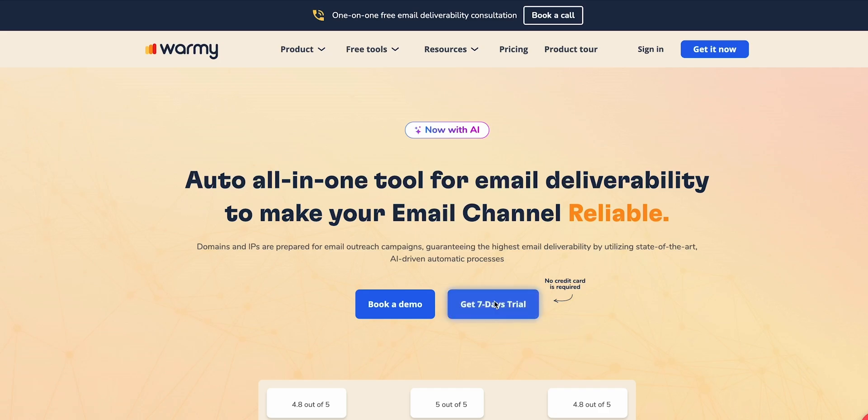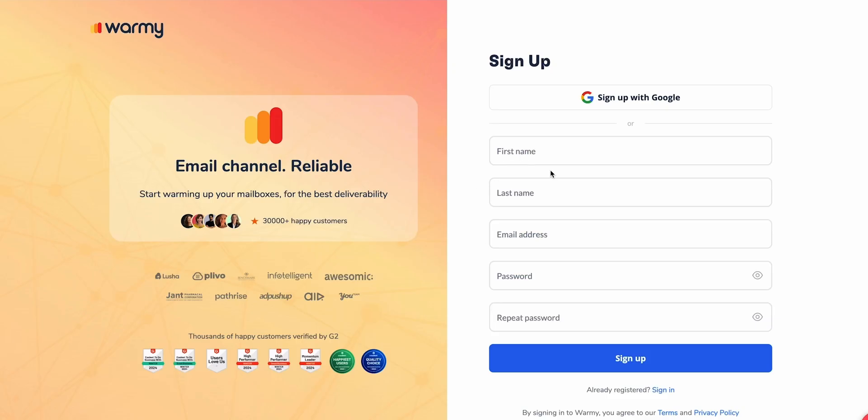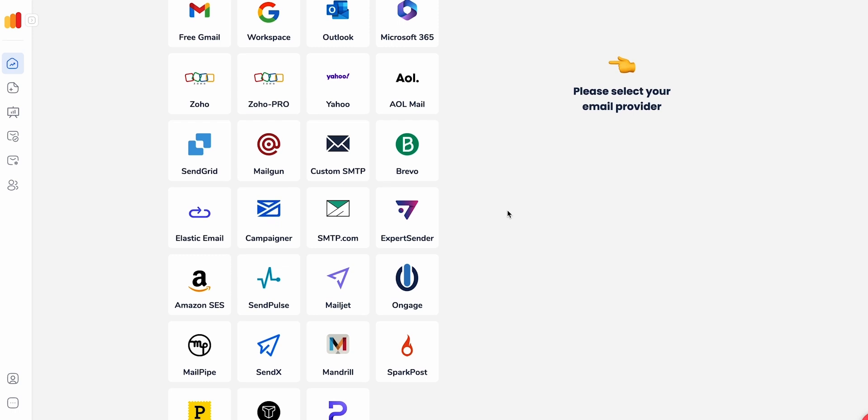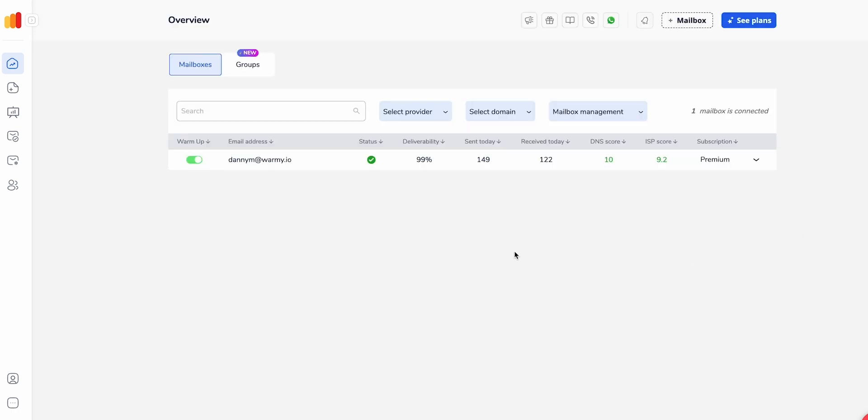First, you need to sign up for your seven-day free trial and put in your details to create an account and access the Warmi dashboard. Once you've signed up, connect your email provider so it's linked to the Warmi dashboard. Now you can see your email is connected.